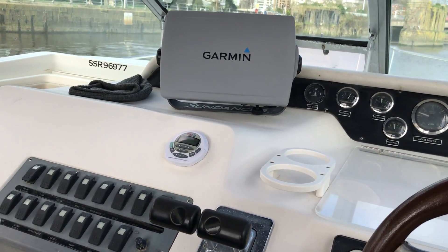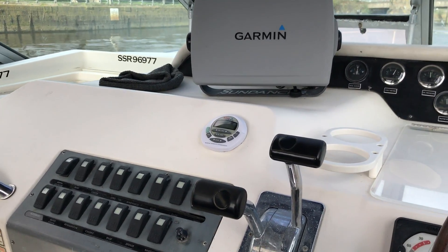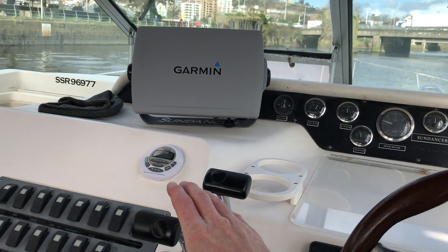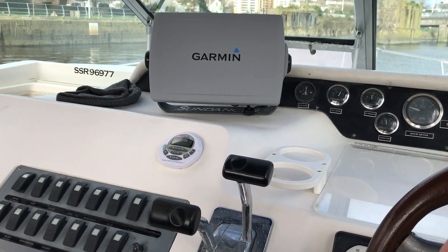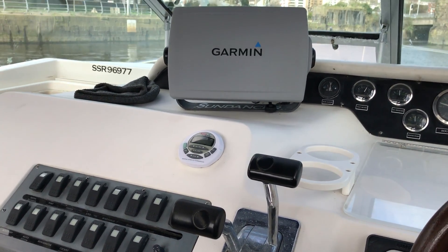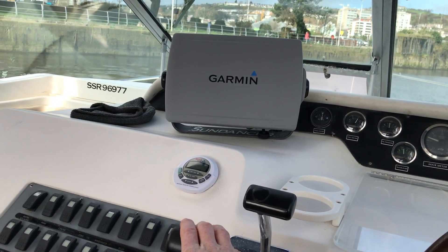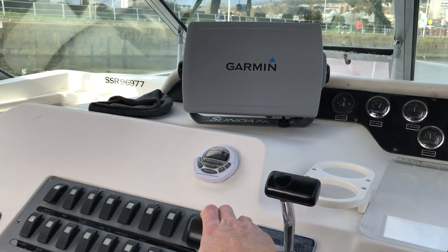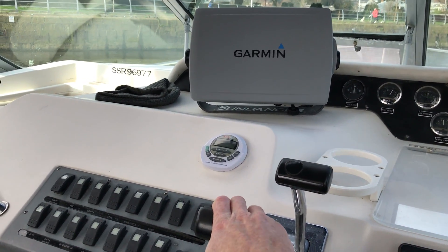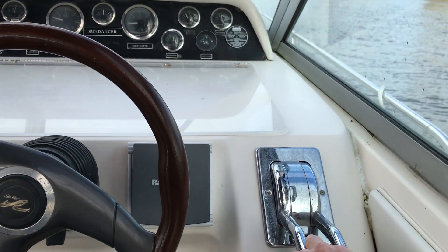This time anti-clockwise port rotation. I'm just going to get into the middle first. Okay, port is in. We're having it.